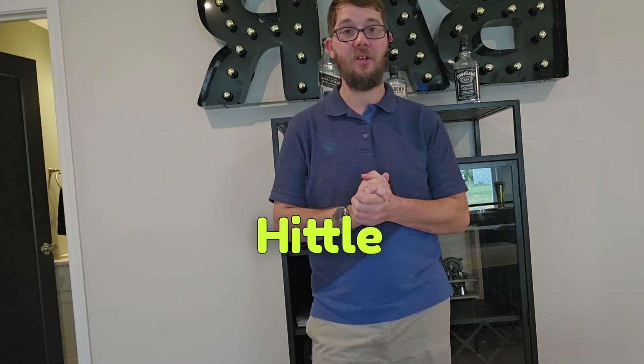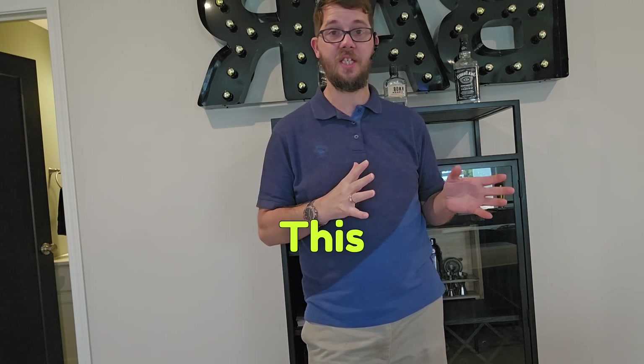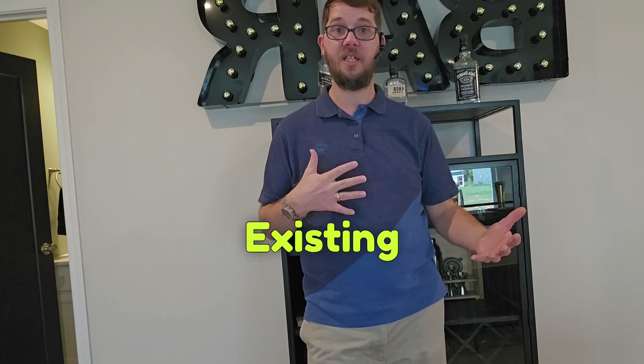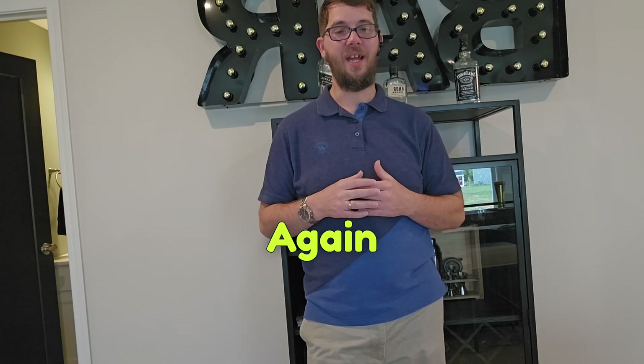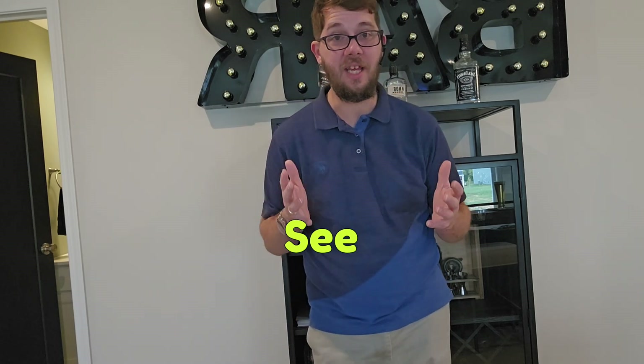This is David Hiddle with United Real Estate Louisville. If you are interested in this type of home, or any type of home — existing or new construction — please contact me. Again, this is David Hiddle with United Real Estate Louisville. I hope you have an amazing day. Come out and see these beautiful homes. Have a good day!